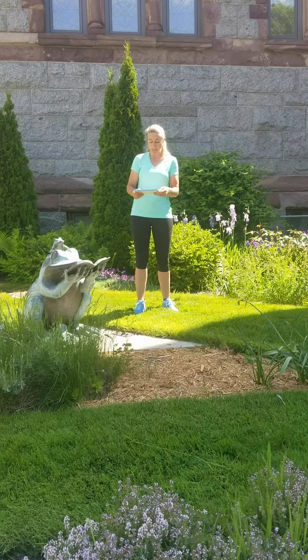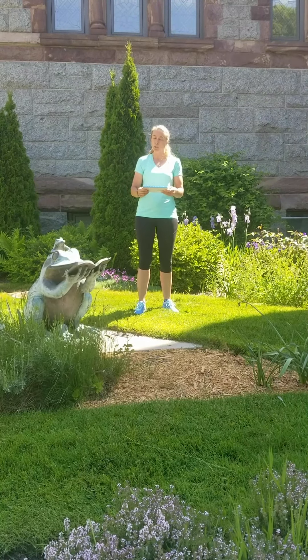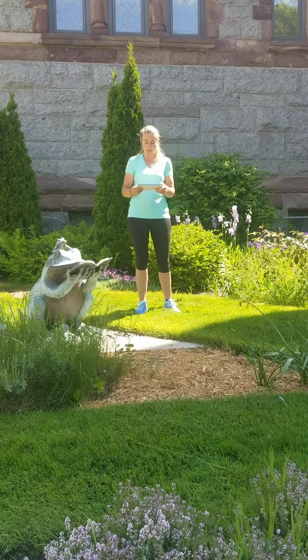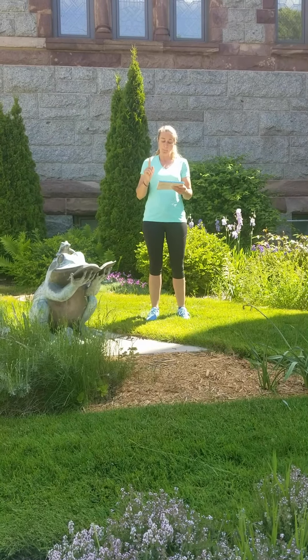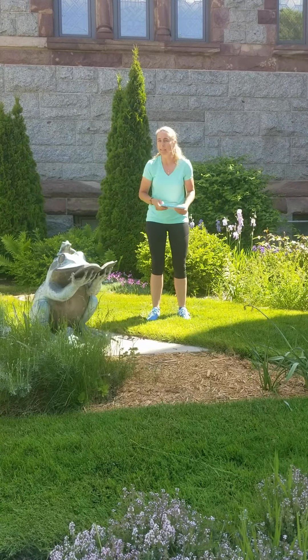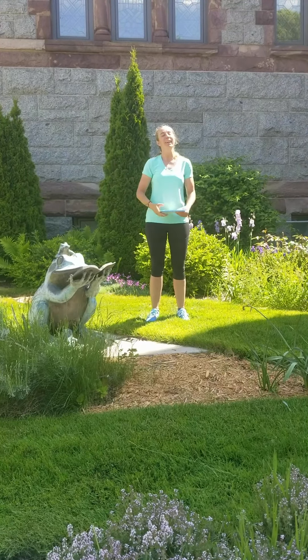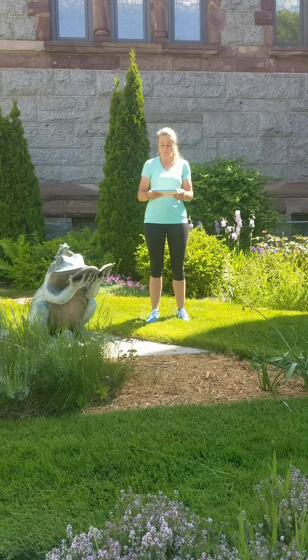I am going to read a few sentences. You are going to listen and try to fill in the end of the sentence. We all should wash our hands before we touch, prepare or eat — food! We always want to make sure that we wash our hands before we touch, prepare or eat food.